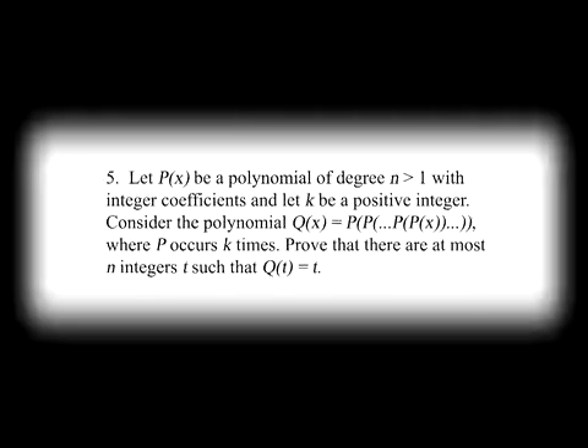Problem 5: let p of x be a polynomial of degree n greater than 1 with integer coefficients, and let k be a positive integer. Consider the polynomial q of x equals p of x nested k times. Prove that there are at most n integers t such that q of t equals t. This was my favorite problem, and it was a problem that actually got a lot of people. Problem 5 says you have a polynomial with integer coefficients, like 1 plus x squared plus 5x cubed, and you iterate it — q of x is p composed with itself, and it's a polynomial with a much larger degree.